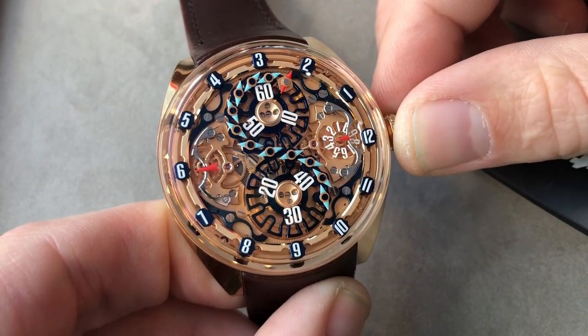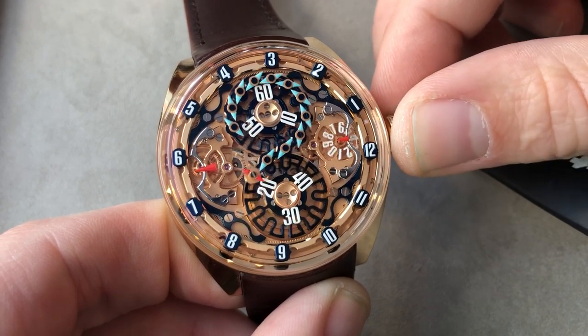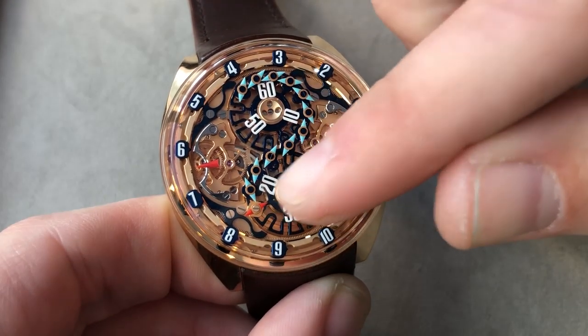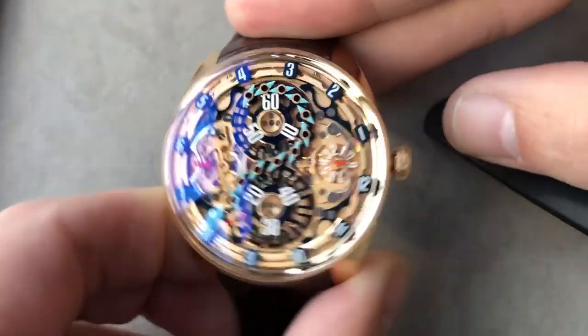Let's set the time one more time, and we can discuss how you read the watch one more time. We are at 6:24, and that's how you read the timepiece.